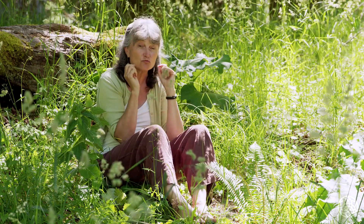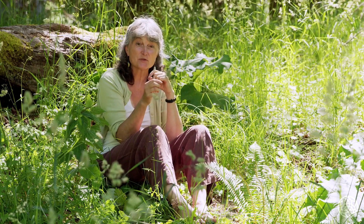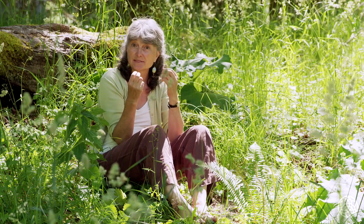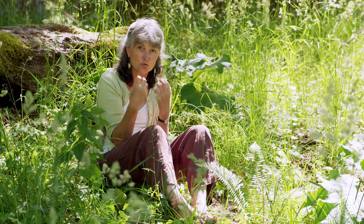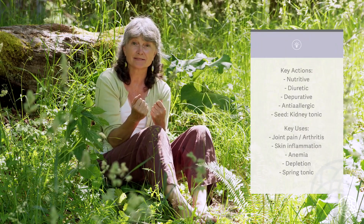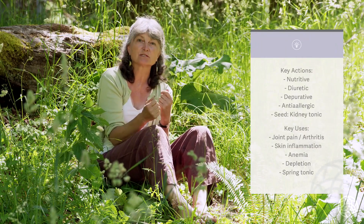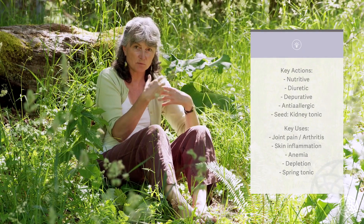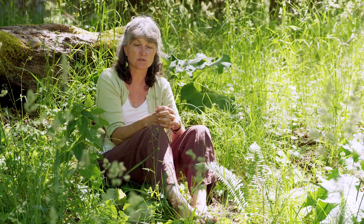Nettles combine really well with cleavers. Cleavers is another beautiful wild medicinal and they're ready at the same time — they combine really well together. They're a spring tonic, a great spring food, and a really good spring cleanse. They're detoxifying together: one of them is building and one of them is helping to flush out toxins from the body.